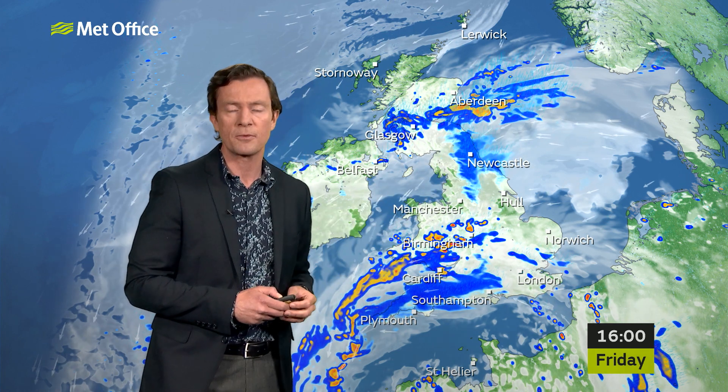Parts of Wales in particular. Some brighter spells in between those rain bands, especially in western areas with the breeze continuing to come in from the east. And in the zone where it brightens up, that's where we'll see some of the top temperatures. It will be a warm, humid feel out of that breeze with highs of 20, 21, 22 degrees.